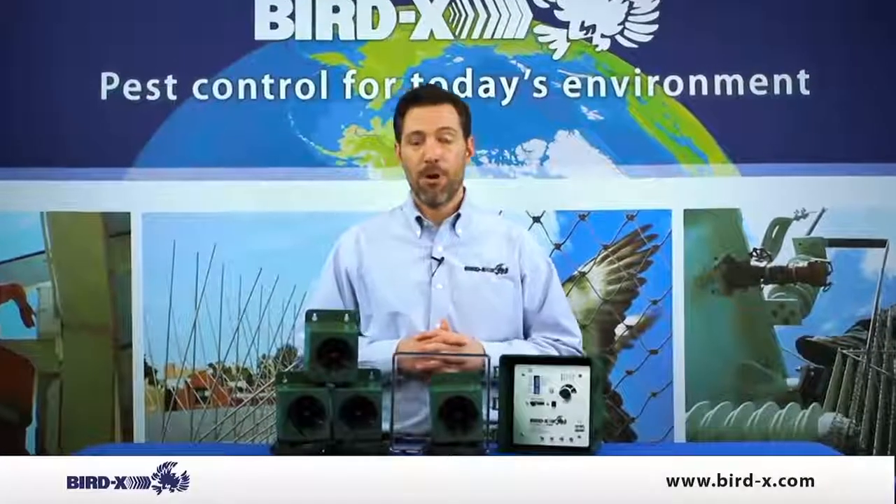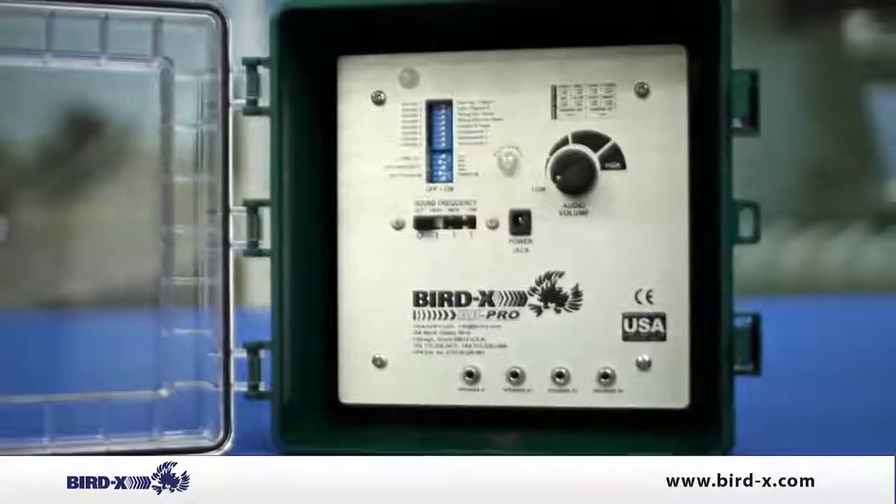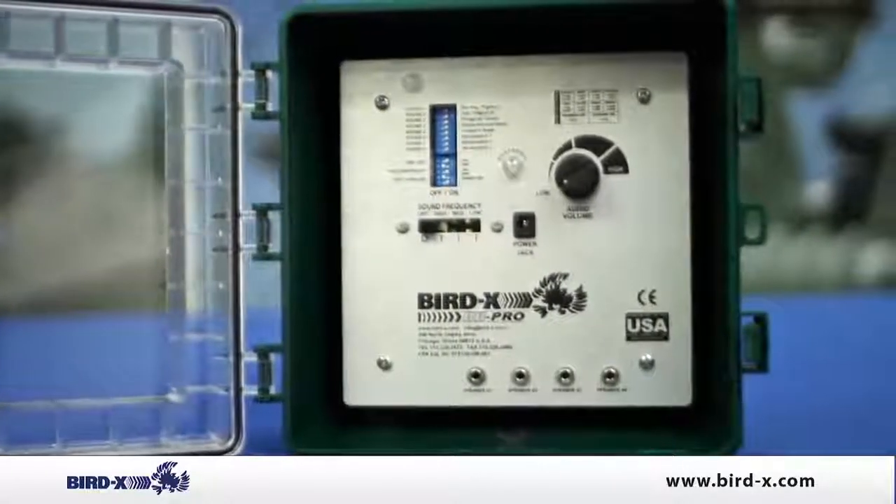Thank you for checking out our Broadband Pro. The Broadband Pro is our hybrid bird repelling unit that's used both for residential and commercial problems.